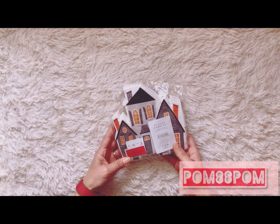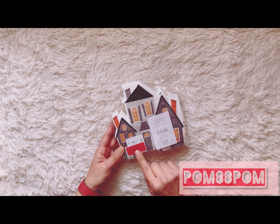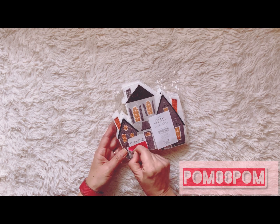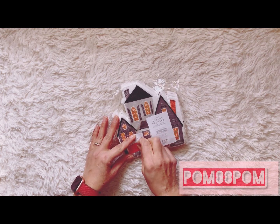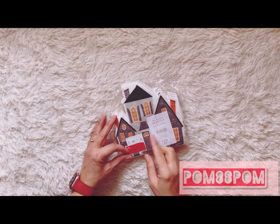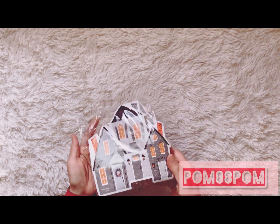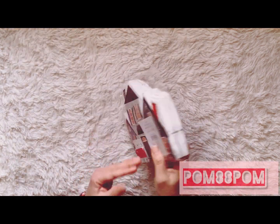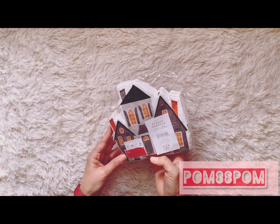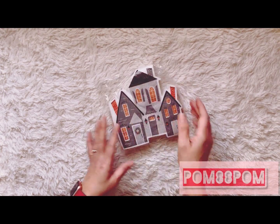These napkins are from Home Goods — they were on clearance for two dollars. I'm pretty sure they were originally around $5.99. They're really cool haunted house Halloween napkins, 40 count. I thought these would be great to craft with.